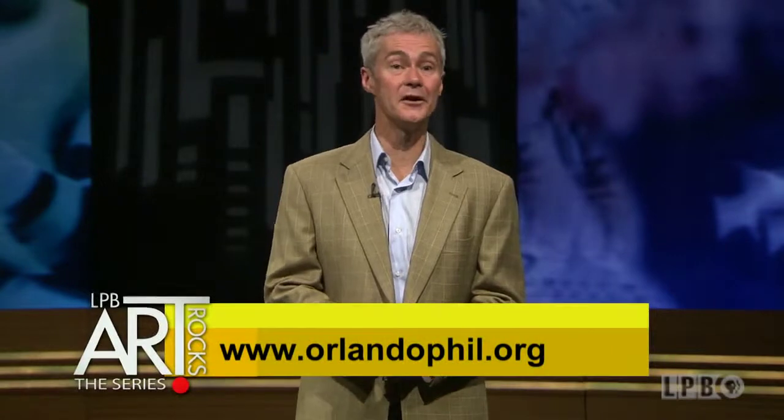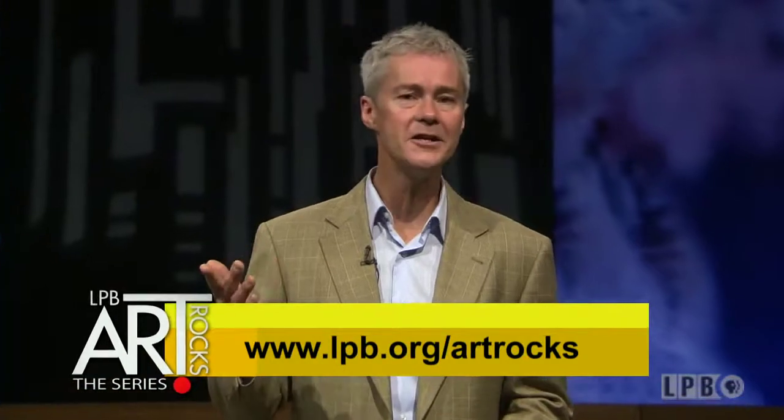To learn more about the program, visit orlandophil.org. And that wraps it up for this edition of Art Rocks. You can always visit us online at lpb.org/artrocks, where you'll find feature videos and information on upcoming arts events. So until next time, I'm James Fox Smith from Country Roads Magazine, and thanks for watching.